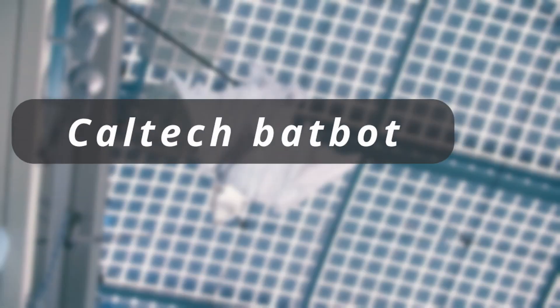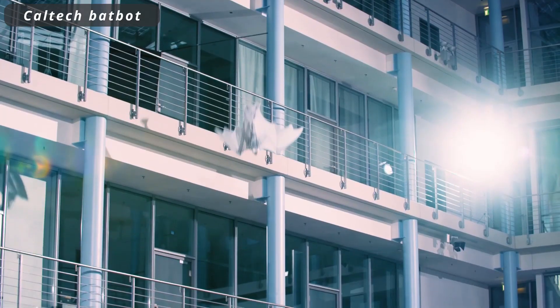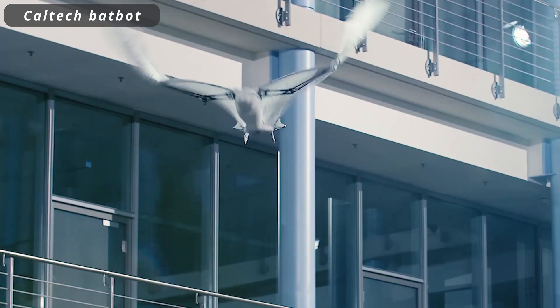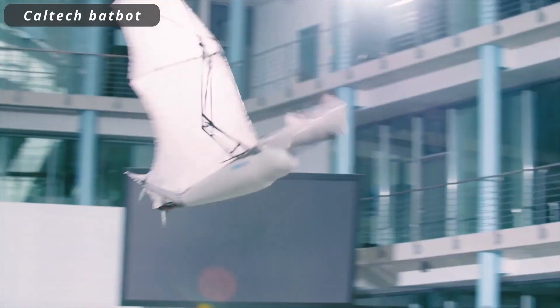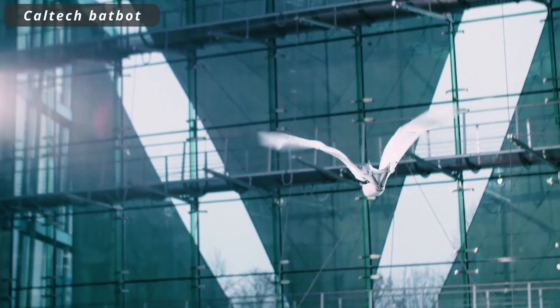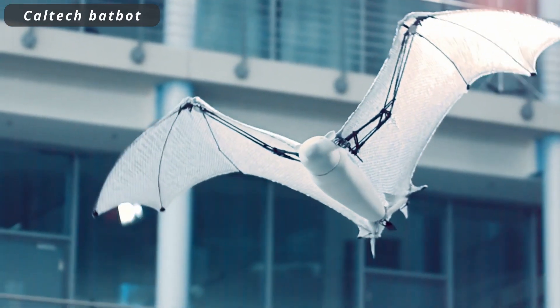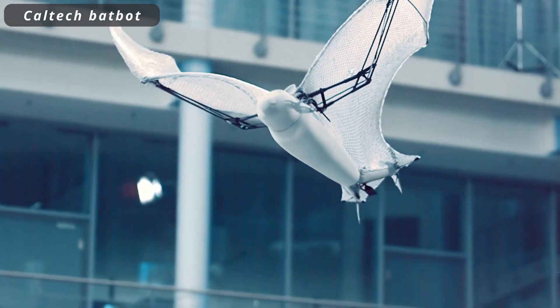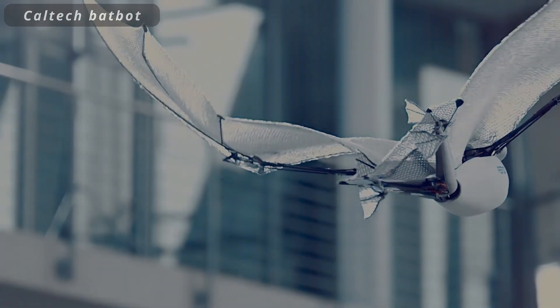Caltech BatBot. The Caltech BatBot is a revolutionary creation taking its inspiration from the skies. Designed to mimic the graceful flight of bats, this innovative robot soars through the air with unparalleled agility. Its biomimetic design promises advancements in aerial maneuverability and surveillance, offering an exceptional glimpse into the future of autonomous flight and aerodynamic research.